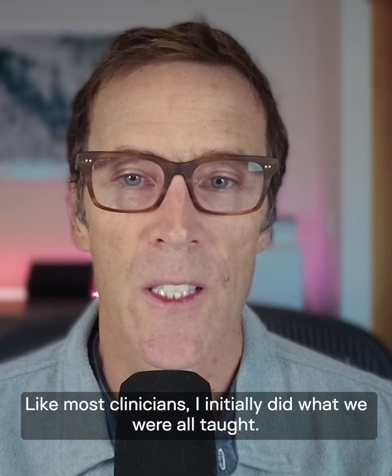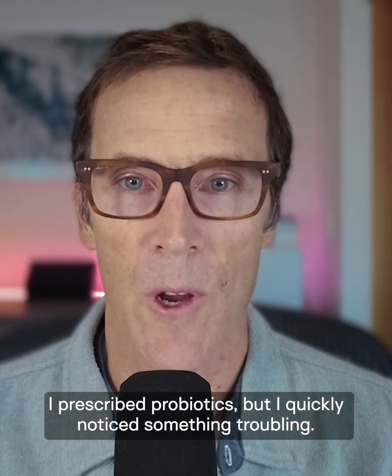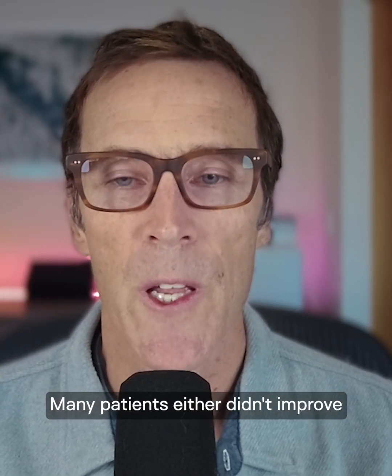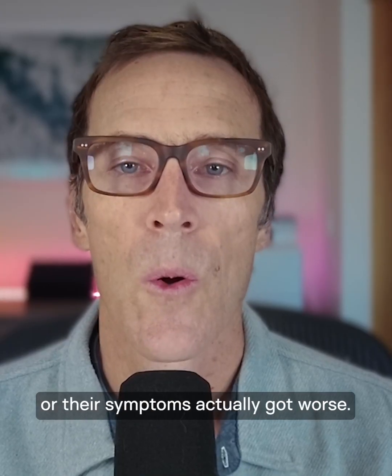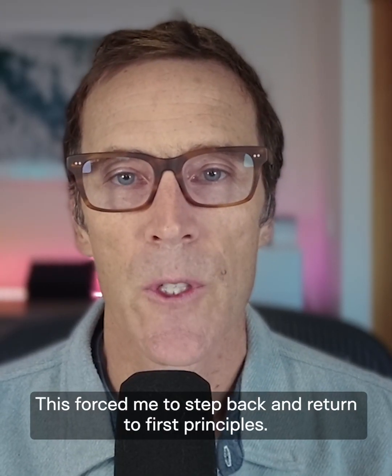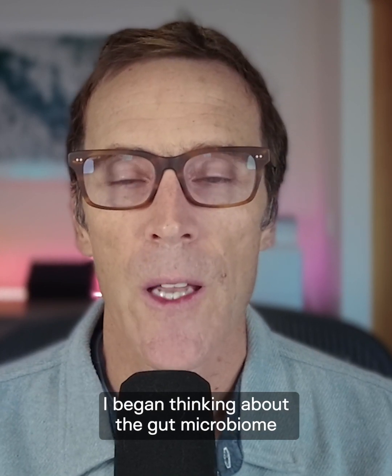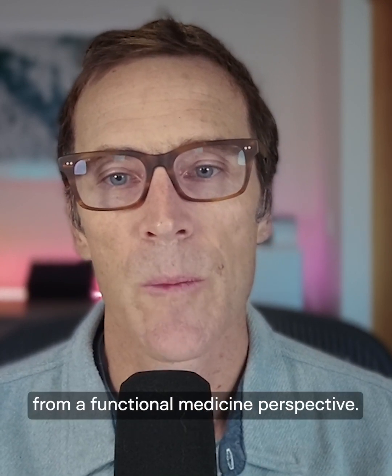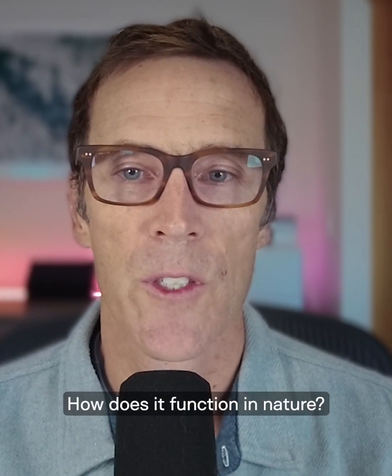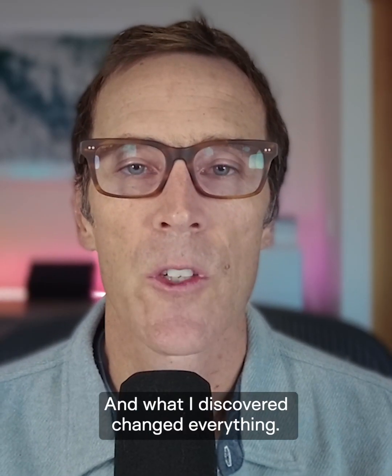Like most clinicians, I initially did what we were all taught — I prescribed probiotics. But I quickly noticed something troubling: many patients either didn't improve, or their symptoms actually got worse. This forced me to step back and return to first principles. I began thinking about the gut microbiome from a functional medicine perspective. What does it really need to thrive? How does it function in nature? And what I discovered changed everything.